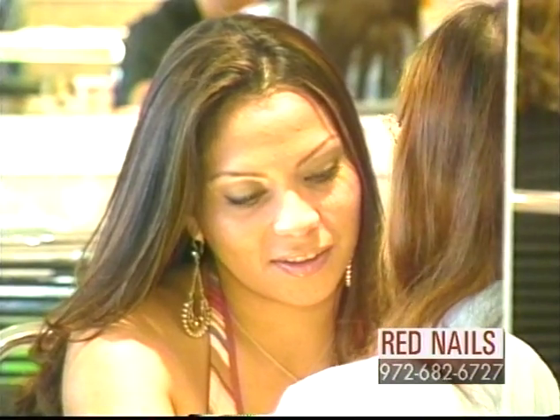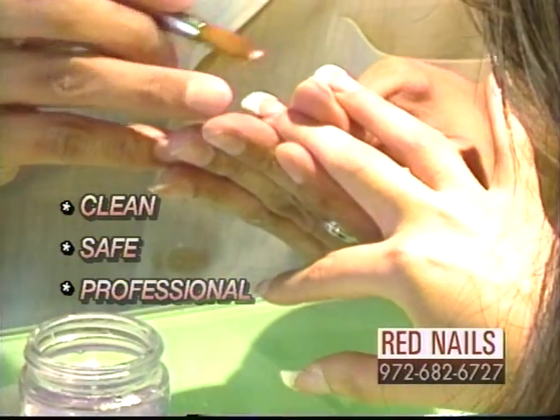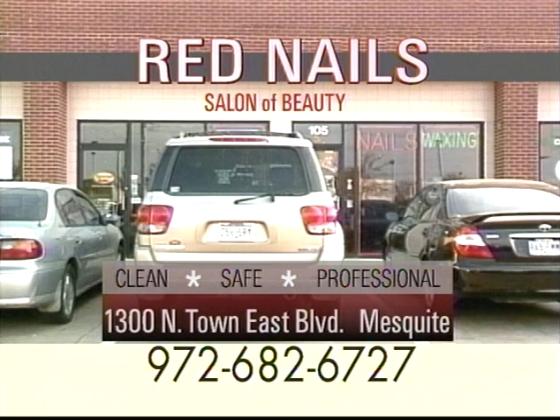There's a word for this reporter's experience at this place: wonderful. And it's clean and it's safe. A friendly professional staff is waiting to serve you. Red Nails Salon — a salon of beauty. Come in today, just off of 635 and Town East Boulevard in Mesquite.